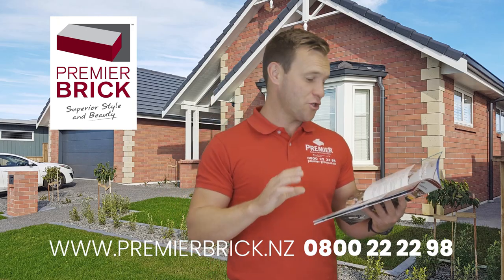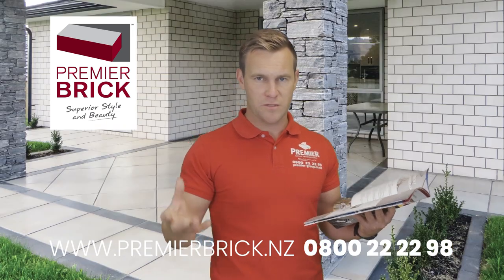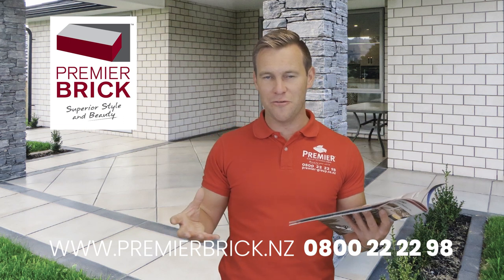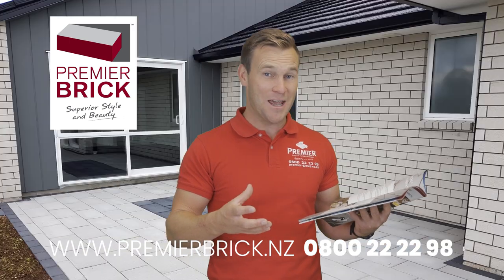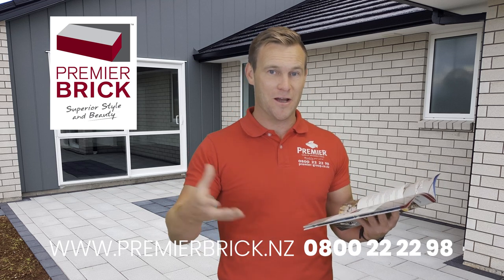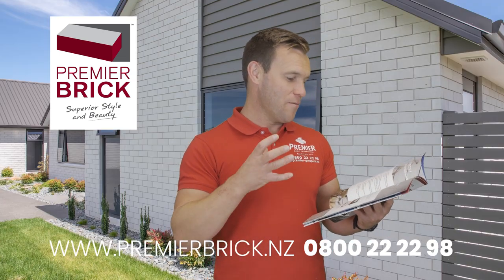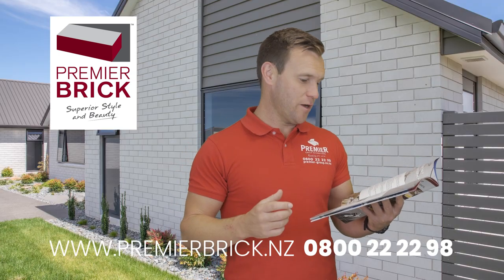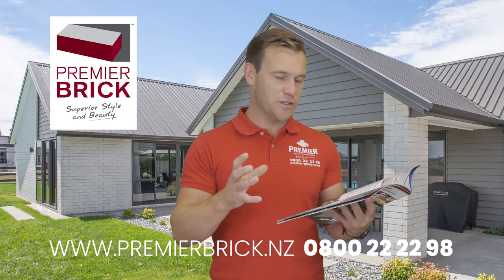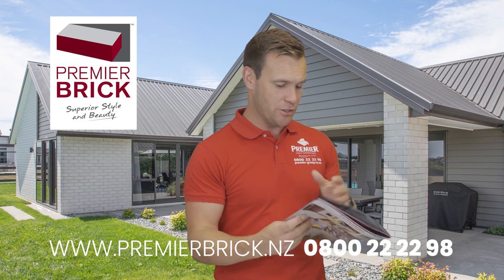Number three: very straight and true dimensions. It's a very accurate product. We have four purpose-built brick machines turning out around 150 tonnes of Premier Brick per day, growing around 25% per year, year on year. So it's really growing in popularity, thanks to our team and the quality and service that we provide.